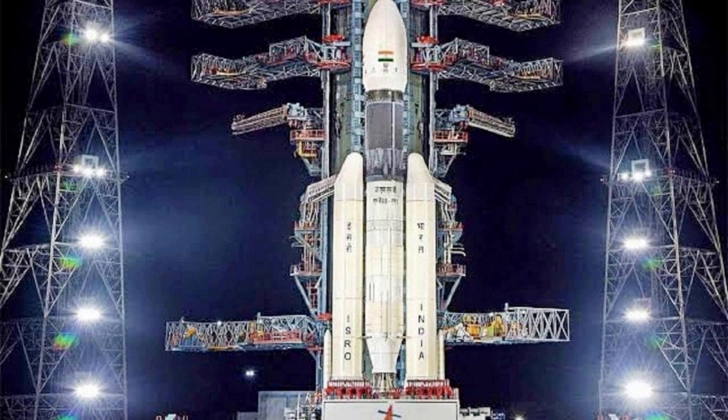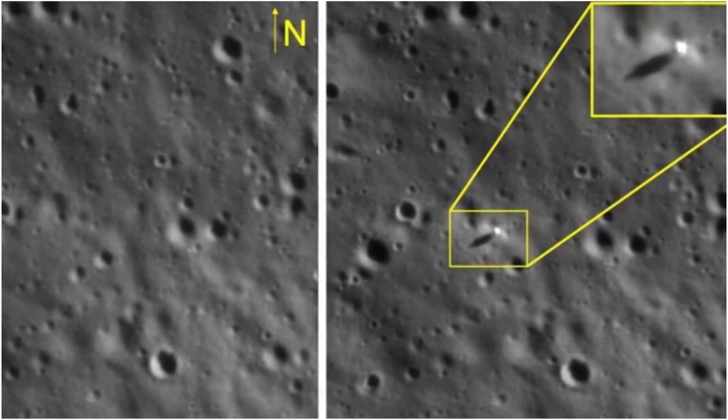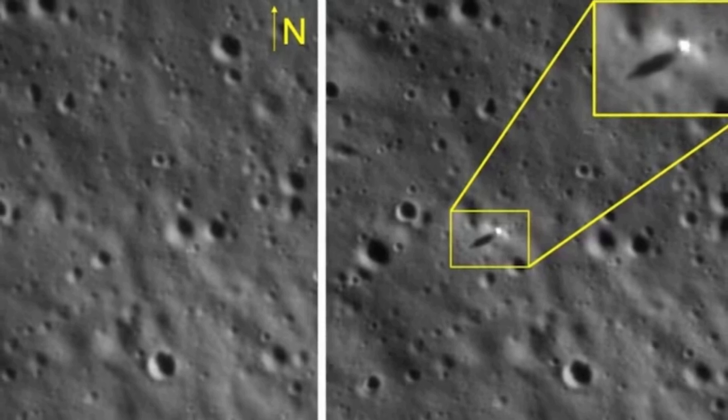The propulsion module carries the lander and rover configuration to a 100 km lunar orbit. It has the SHAPE payload — Spectropolarimetry of Habitable Planet Earth — to study the spectral and polarimetric measurements of Earth from the lunar orbit.